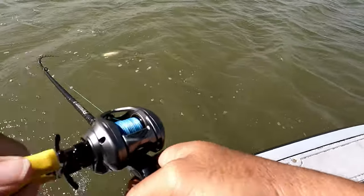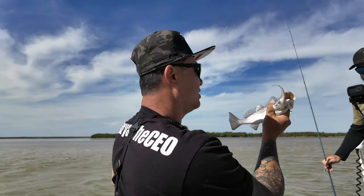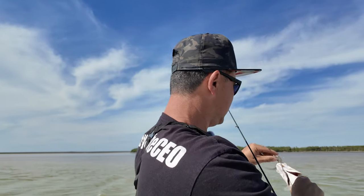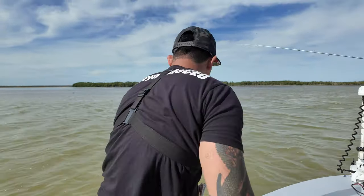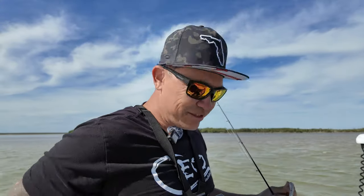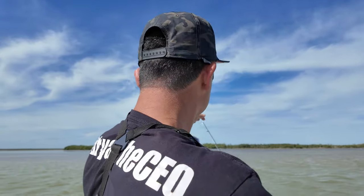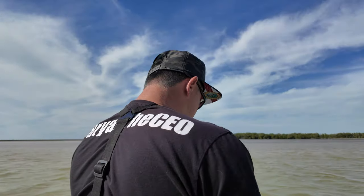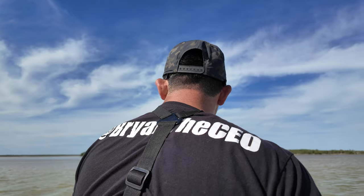Got something! Nice little sea trout right there. Boys and girls, first fish of the day — nice little trout. Like I said, just drop it deep. If you can go deep, drop it deep and catch you some fish. The deeper you get, the fishier you get, you know what I'm saying? I don't know what that really means, but I do know it's windy. I'm happy with a trout just to kick things off. First fish of the day, and damn sure ain't the last.